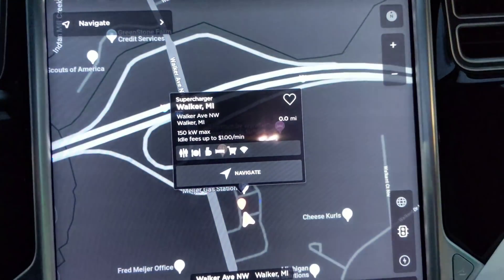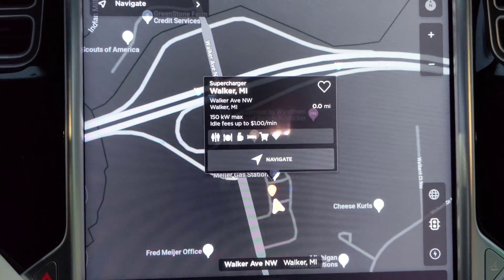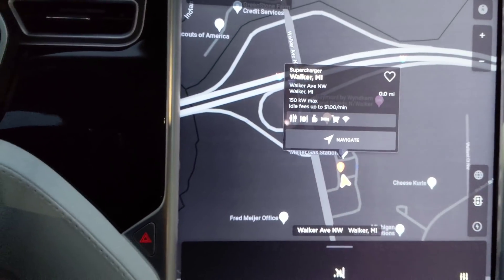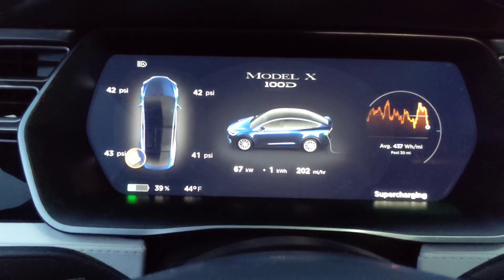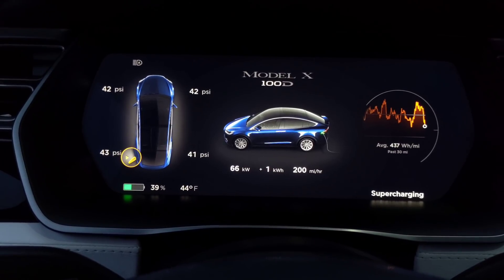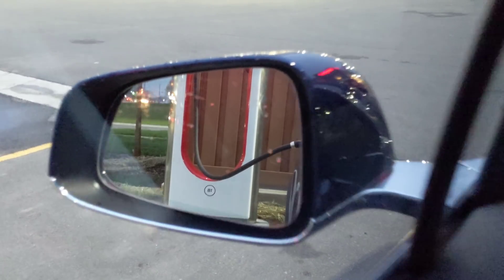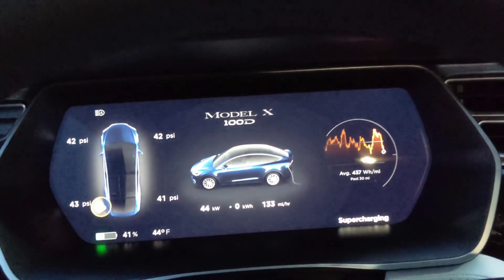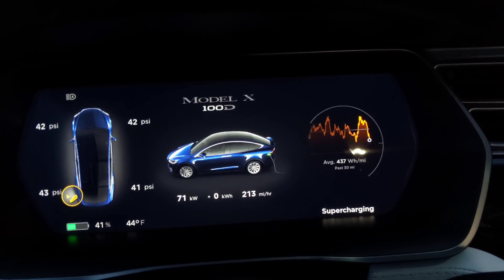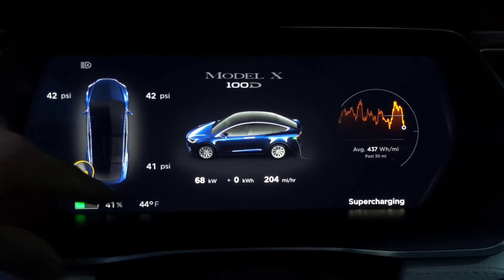This is saying it actually has 150 kilowatt max available. Idle fees up to $1 a minute — that's really high. But for some reason it's definitely not going very fast. I'm now plugged into the 1B charger just to see if that makes any difference. I seem to be topping out at 70 or high sixties kilowatts, and I'm only at 41% of the battery, so I should be able to charge almost twice that.